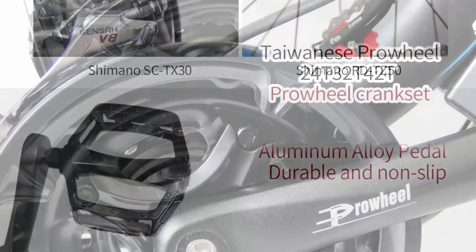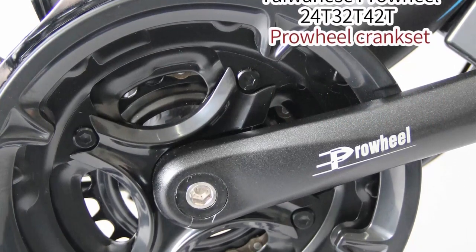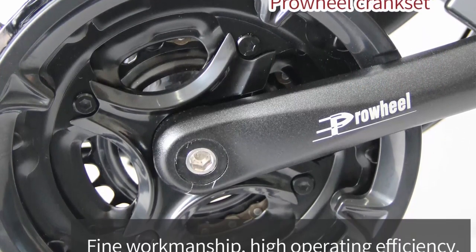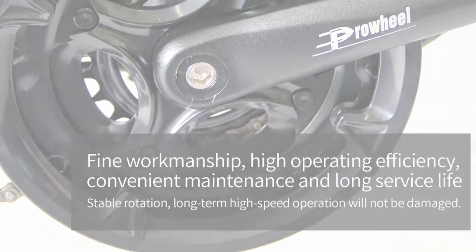Sleek design and build quality: featuring a sleek and modern design, the electric bicycle adult catches the eye with its attractive aesthetics. Crafted from high quality materials, this electric bike exudes durability and robustness. The 26-inch frame provides excellent stability and comfort.